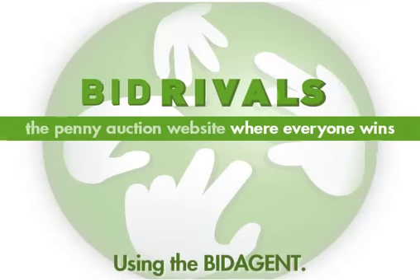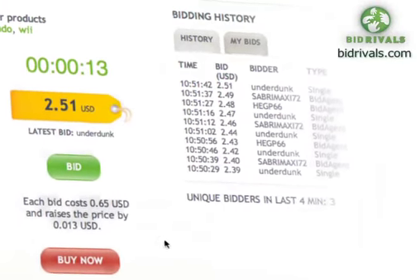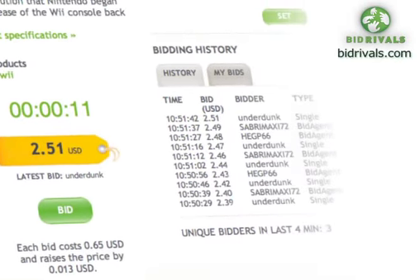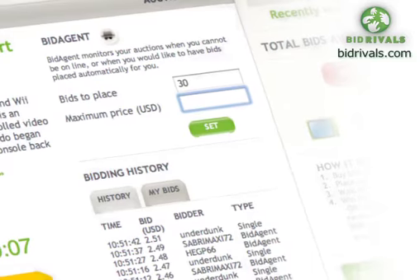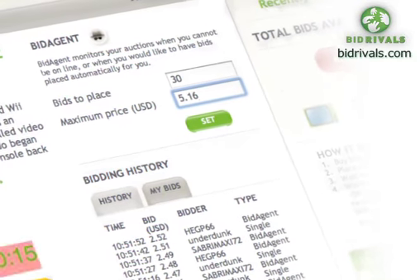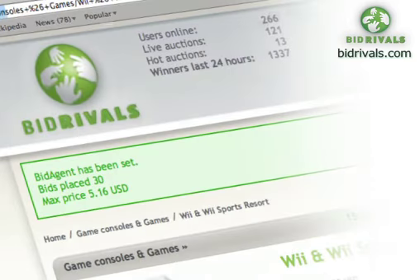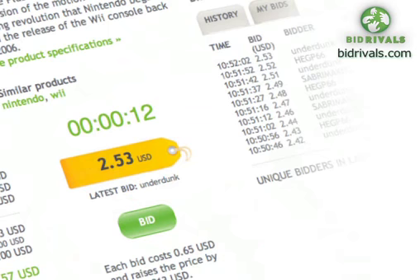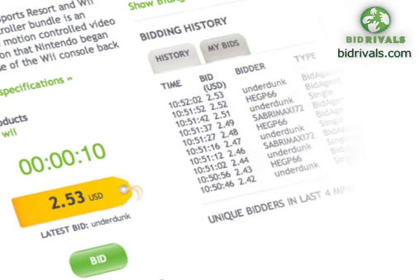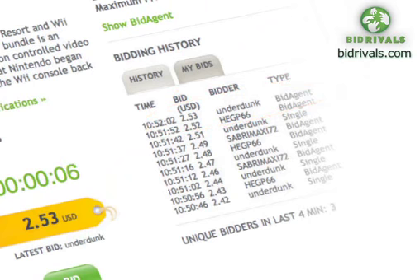Using bid agent. If you're involved or want to take part in an auction but can't stay online to bid in person, you can use the bid agent. Using bid agent is simple: on the auction item page, enter the maximum amount of bids you'd like to make and the top price you want to pay. Bid agent automatically bids for you as the timer ticks down to zero, usually with a couple of seconds to go. If you win before your maximum bid level is reached, all the remaining bids are returned to your account.